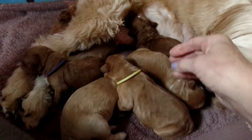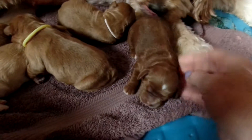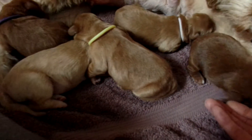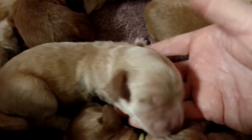So the first female here is the one with the red coat with the splotch on her head and no collar. And the other female is the pink collar right here underneath here — the cream girl.